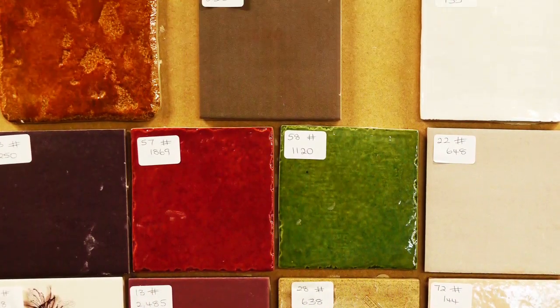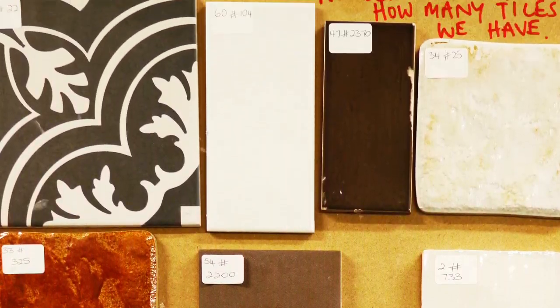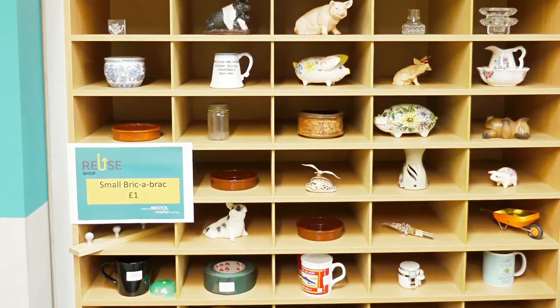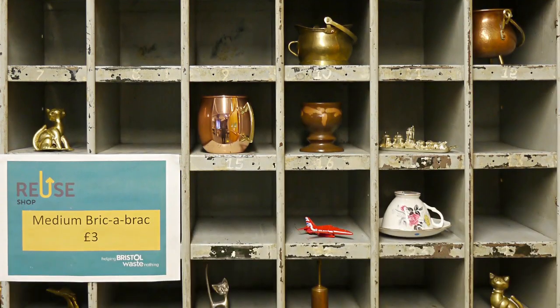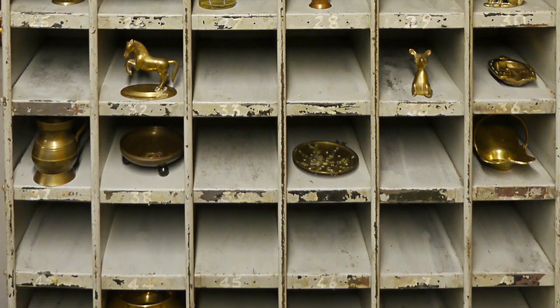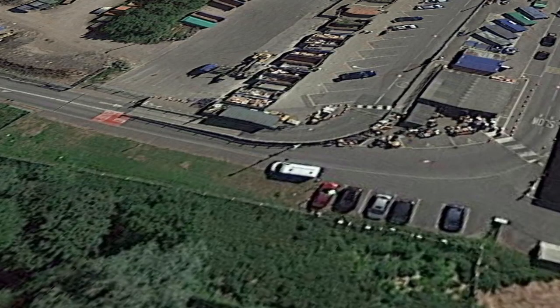The prices aren't ridiculously low, but they're not bad. The Avonmouth shop is rather lacking when it comes to tools, hardware, and equipment, which is my favourite thing to look through. If that's what you're after, I can recommend Taunton's Dump Shop.